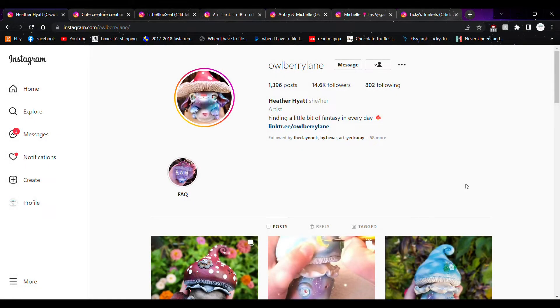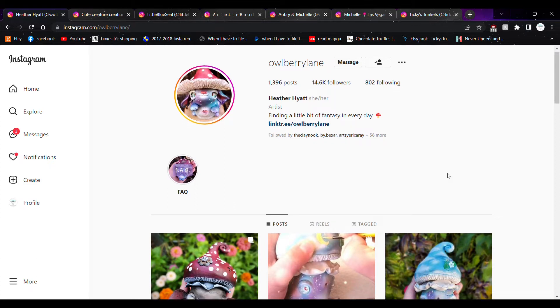Hello my bunnies, it's Tiki's Trinkets here, and today I have for y'all another monthly artist feature video. This is where I feature six different shops that I have found via Instagram. I should do other social media platforms, but Instagram is just the one I'm on the most, especially for looking at art because I love looking at reels and pictures.